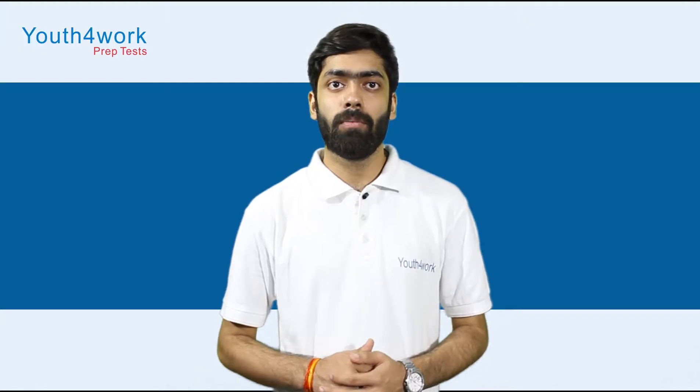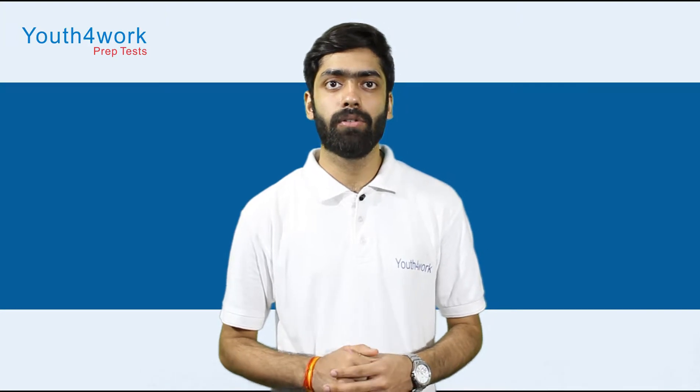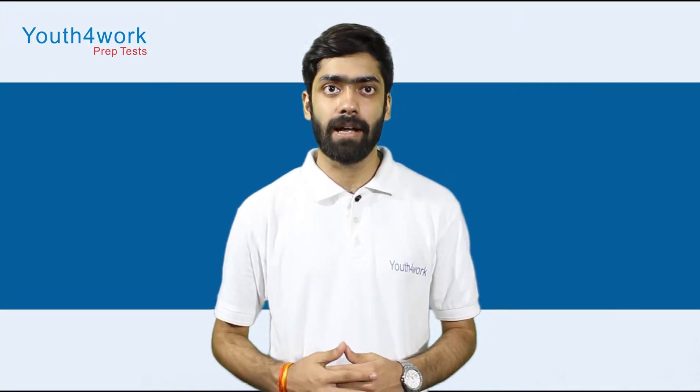In this video, we will tell you about some tips and tricks that will help you crack the UKSEE exam.